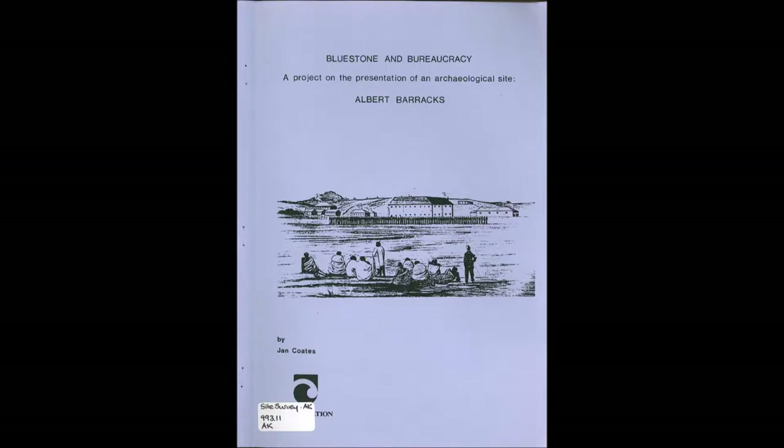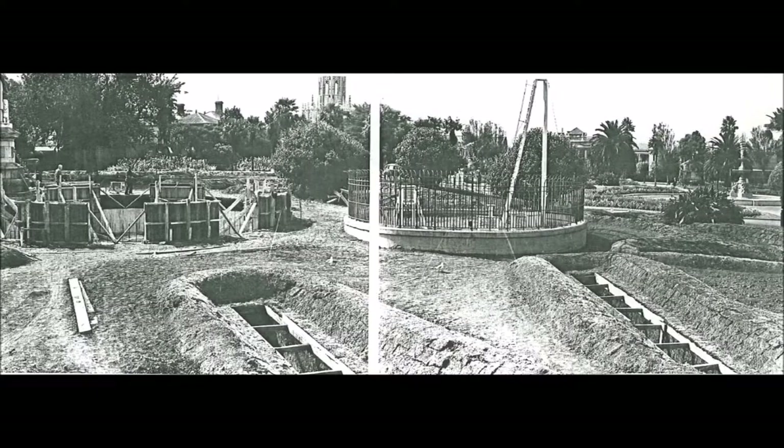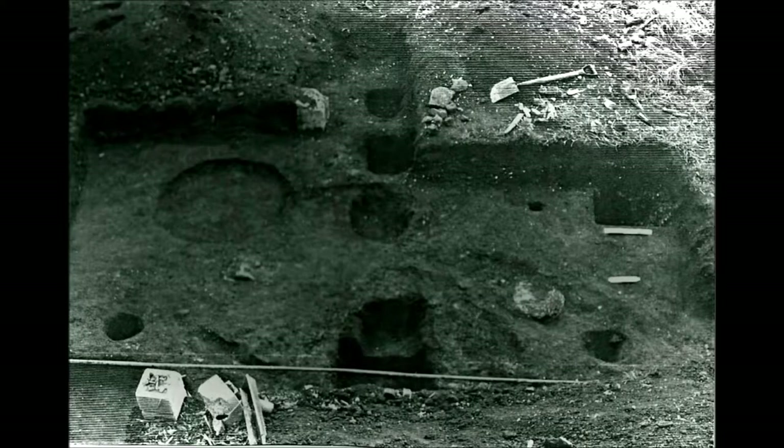The next report is called Bluestone and Bureaucracy, written by Jan Coates in 1990, and contains an excellent bit of historic research on the barracks, including many historic photographs, such as contemporary photos of the slit trenches like the one that Nicol had encountered. One fact revealed is that the northern gate of the barracks was meant to have been retained as part of the park, something that never eventuated. The archaeological project was focused around the rear of a building near the site of the barracks guardhouse, where the concrete piles from an old extension were being removed. A test excavation uncovered the foundations of the guardhouse and an impression left by a barrel sitting next to it.